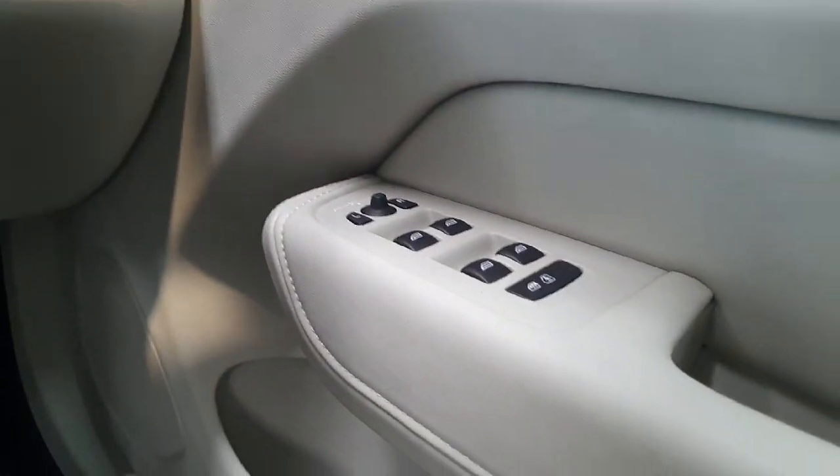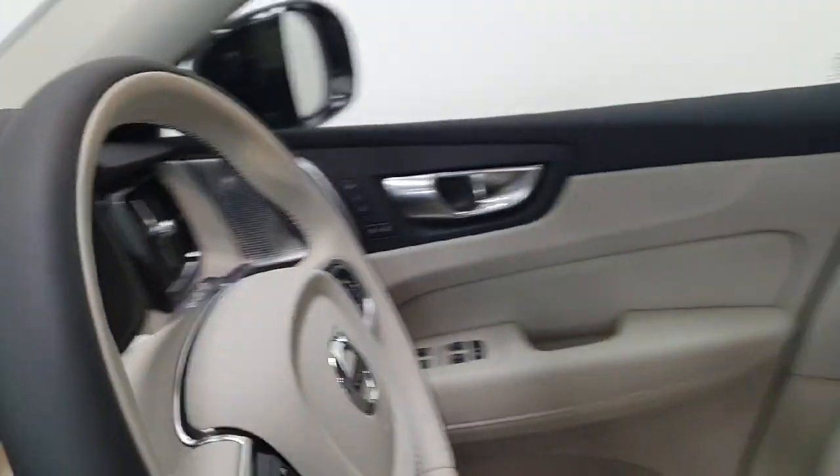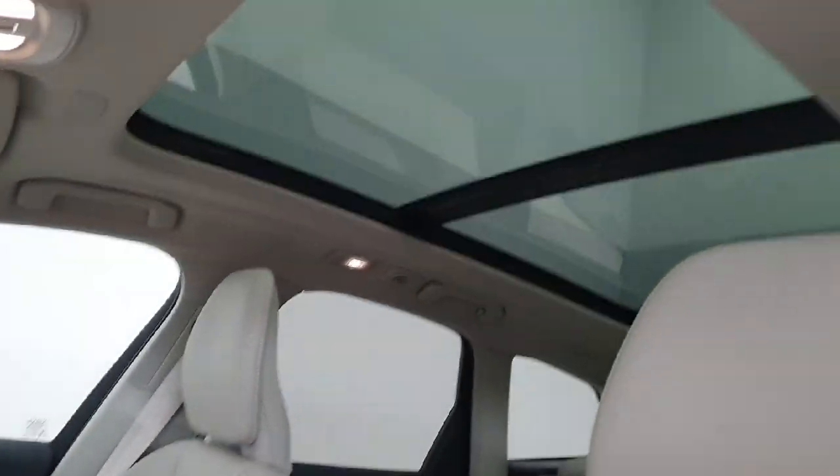Electric windows all around with electric mirrors and you do have electric child locks and rear window locks. Just to show you from the inside the nice glass panoramic roof.